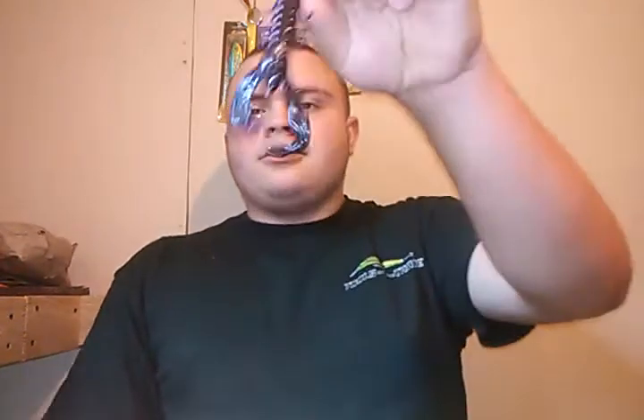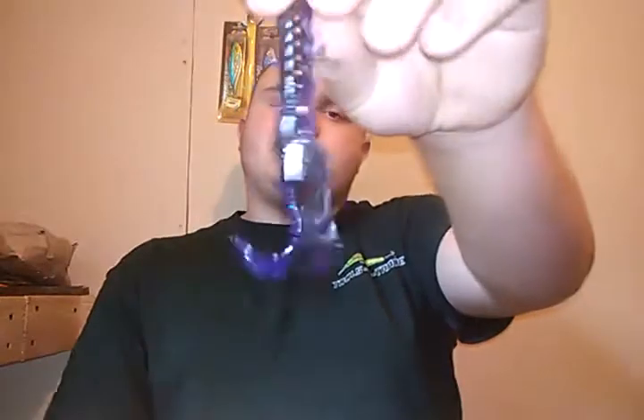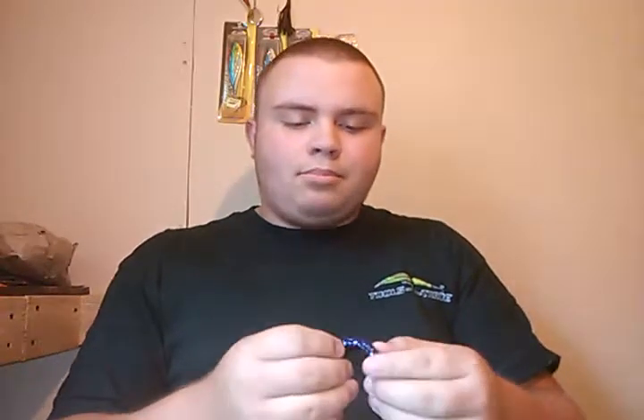Now we're going to go to the bottom baits. The two bottom baits I normally throw in muddier water conditions: first is a black and blue Texas rig crawl-style bait. This here is a Yum Christy Crawl — it's black and blue with a little bit of silver flake. I like the silver flake in the black and blue baits because it makes it stand out a little bit better, and dark colors stand out a lot better in murky water.